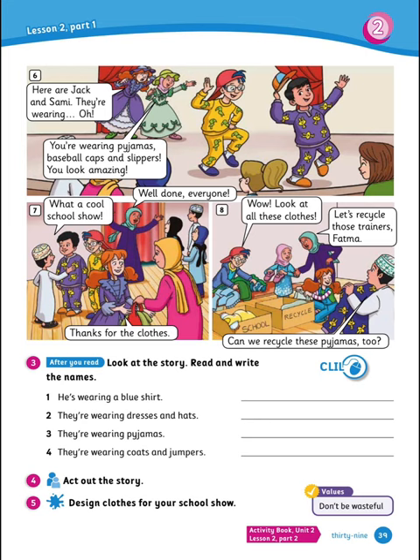Thanks for the clothes. 8. Wow, look at all these clothes. Let's recycle those trainers, Fatima. Can we recycle these pajamas too? Great.